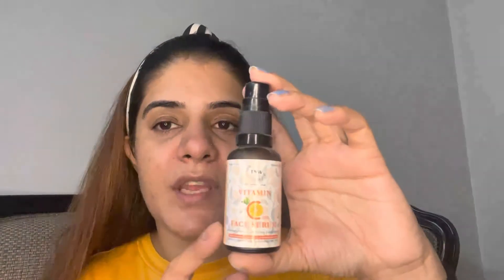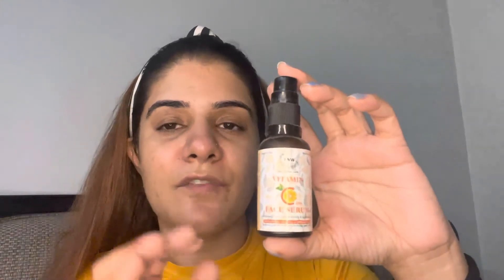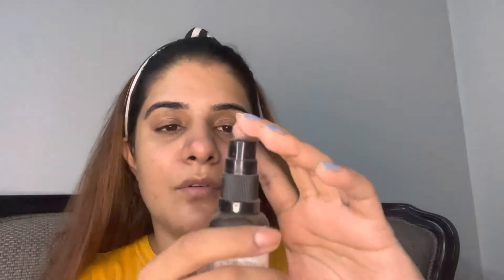The second thing I like is a face serum. I use the TNW face serum. Guys, this is not a sponsored video — I actually purchased these products. This is one of the best products launched in the market. I'm just going to take a little bit on my hand and apply it all over my face.